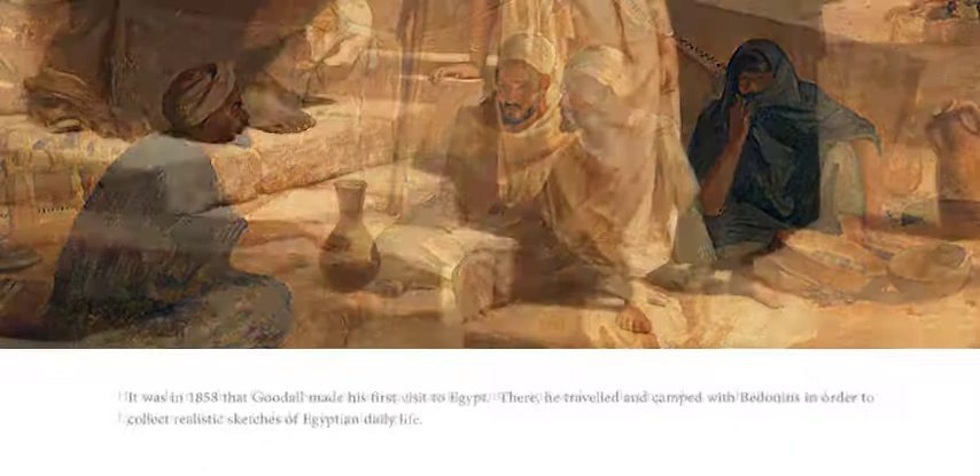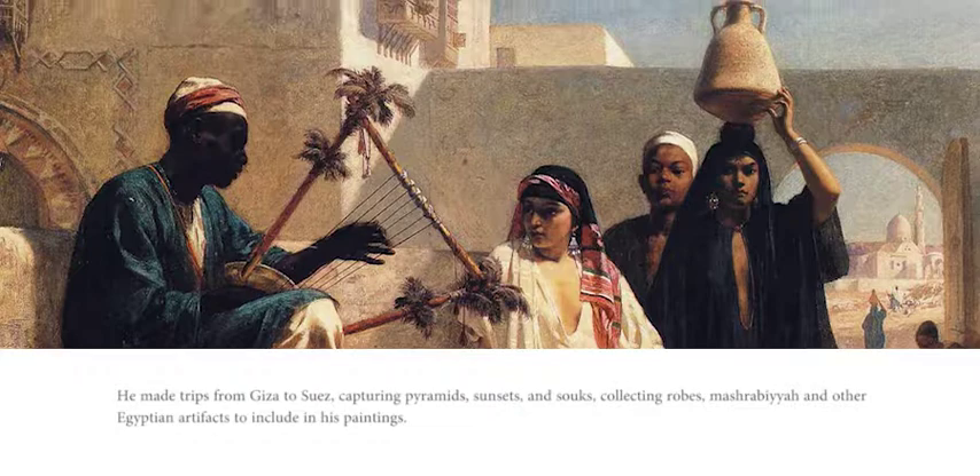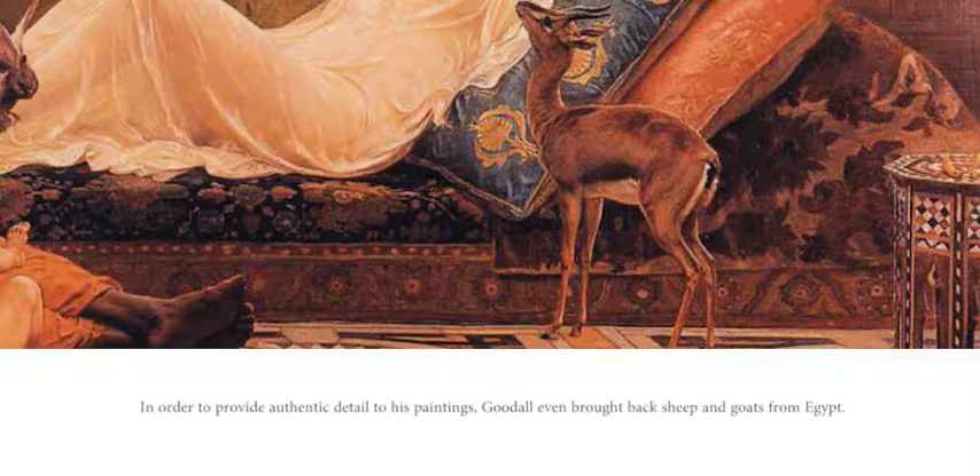He made trips from Giza to Suez, capturing pyramids, sunsets, and souks, collecting robes, mashrabiya, and other Egyptian artifacts to include in his paintings. In order to provide authentic detail to his paintings, Goodall even brought back sheep and goats from Egypt.